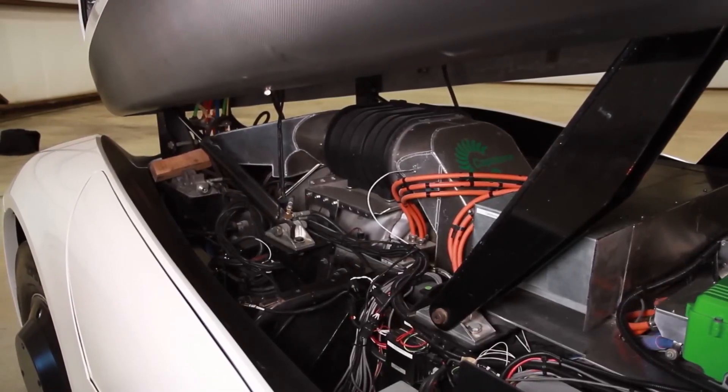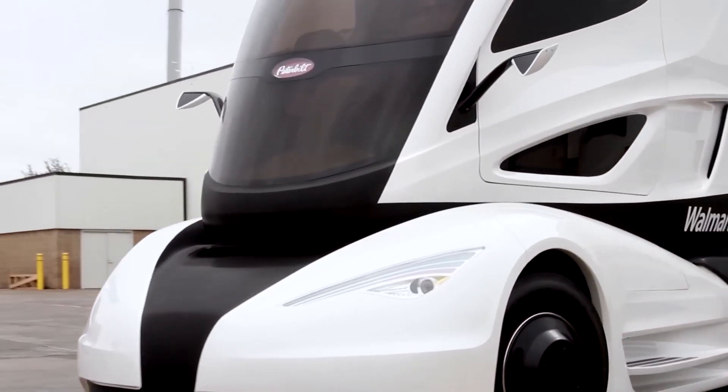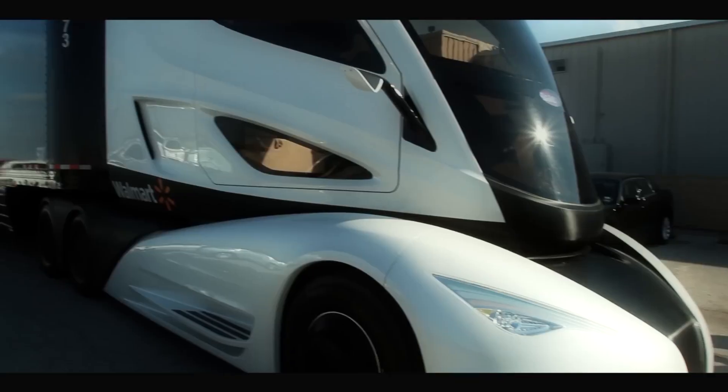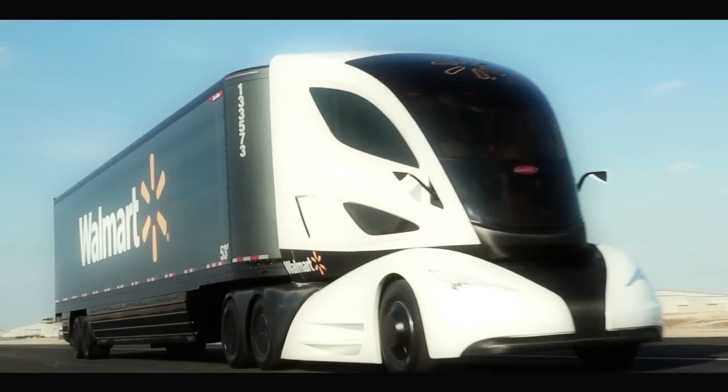Walmart is continually looking for innovative ways to increase efficiencies and reduce fleet emissions, said Tracy Rosser, Senior Vice President of Transportation at Walmart.